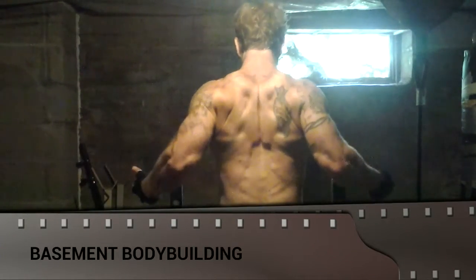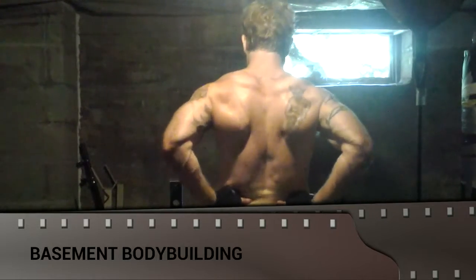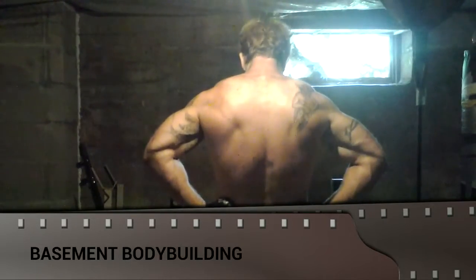Oh my god, look at the form, look at the shape, look at the cuts and the striations, the lumps and the bumps on this man. Oh my god, what gym is he going to? Where does he train? Who is teaching him these techniques?